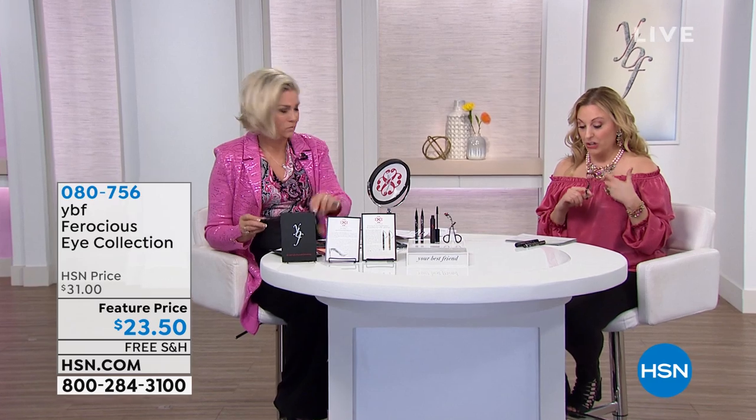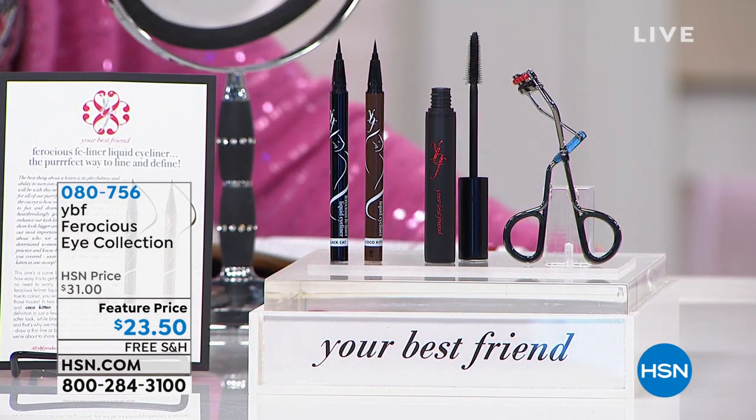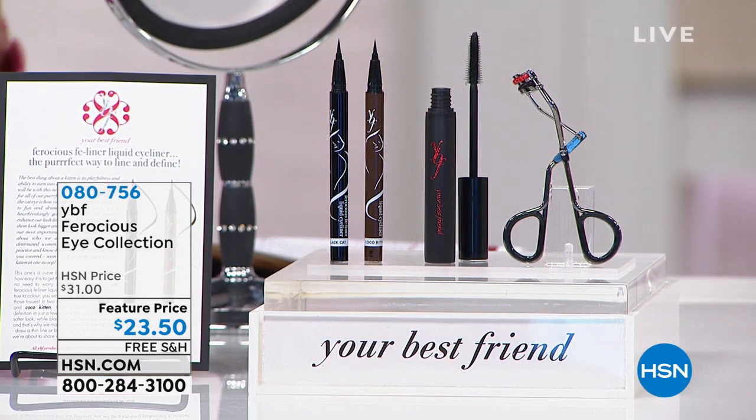You get the eyelash curler and the mascara, and then you choose either Black Cat or Cocoa Kitten liner. This felt liner is what I go to day in and day out — it's so easy and goof-proof. It's my favorite.